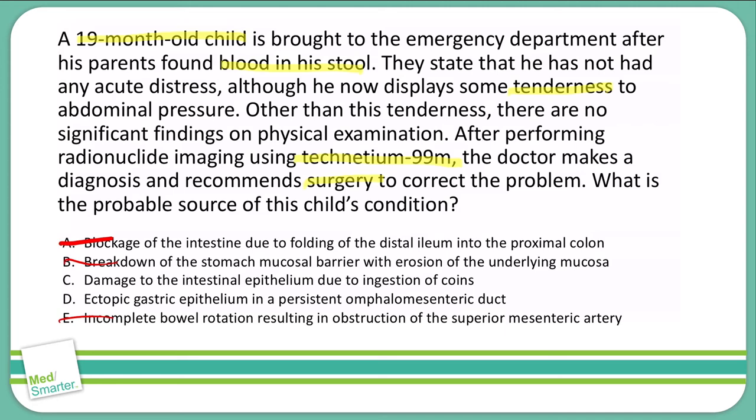Answer C — damage to the intestinal epithelium due to ingestion of coins. While ingestion of foreign bodies is very common with infants and toddlers, that causes more mechanical damage to the intestinal lining, not just a little blood in the stool. Also, we don't use a Technetium-99 scan to find foreign objects in the abdomen, so C is not a good answer.